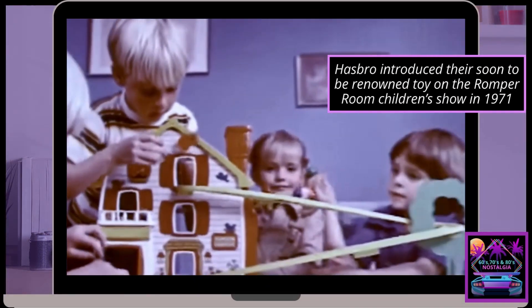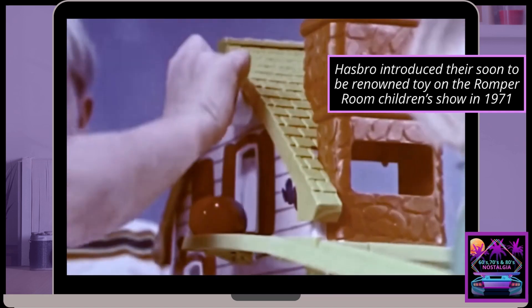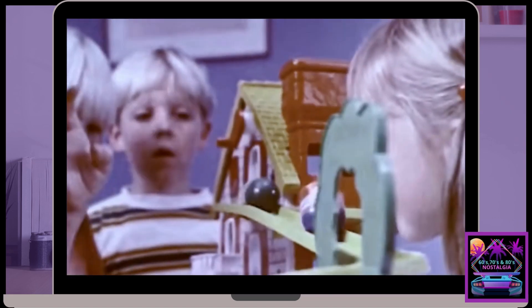Introducing the Tumblin' Weebles Funhouse. It's the Tumblin' Weebles Funhouse. Tumblin' Weebles tumble and wobble, tumble and wobble all around.